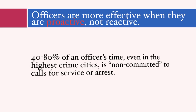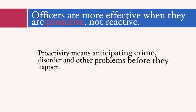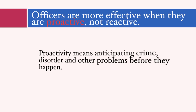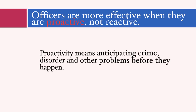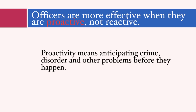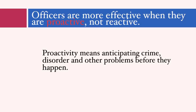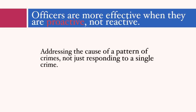Being proactive means anticipating crime, disorder, and other problems before they happen and acting as a guardian to keep these problems from occurring. Crime, disorder, and human behavior more generally are predictable events which pattern in space and time. Crime analysis units specialize in understanding these crime problems and patterns. Being proactive means taking advantage of this knowledge and applying the right interventions to places and times where crime clusters. It also means addressing the underlying causes of a pattern of crimes, not just responding reactively to a single crime.